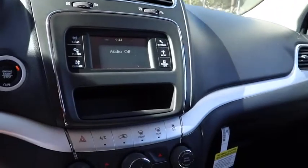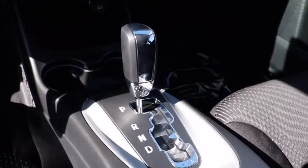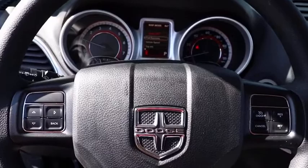Floor mats, auto dimming rear view mirror, cruise control, keyless start, rear defrost, AM FM stereo radio, front wheel drive, trip computer, power door locks, MP3 player.